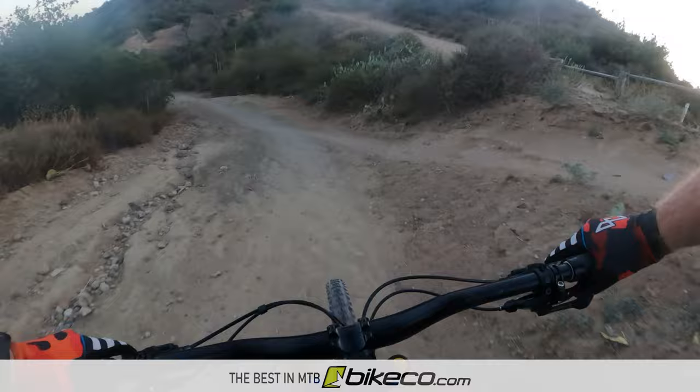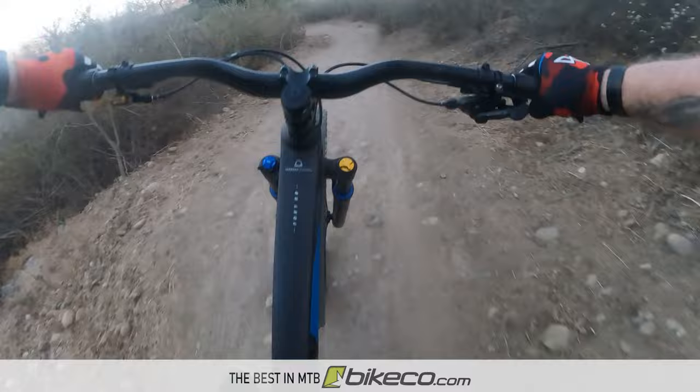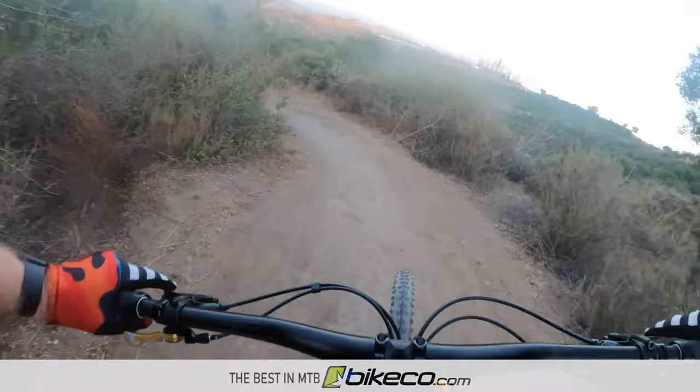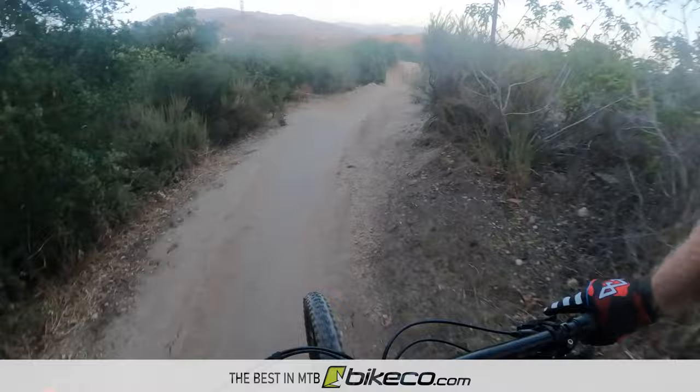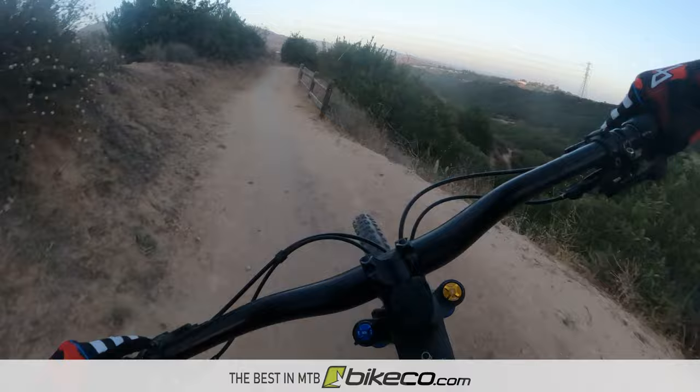Another thing to think about - is the review based on trails the reviewer knows, or at least terrain the rider is confident in? I've tested some bikes over the years in various destinations and it can be really hard to look at a bike's minutiae on trails you're not really locked in on.